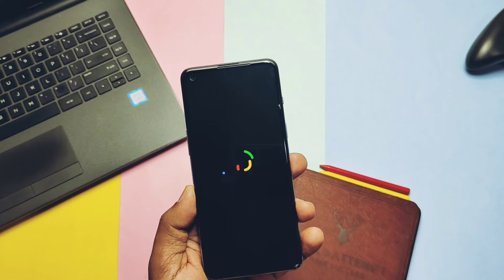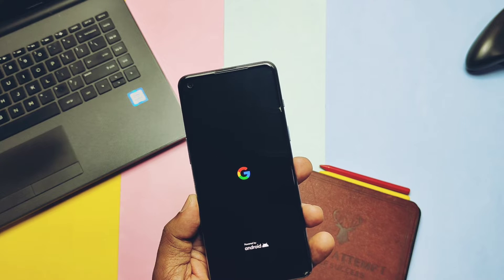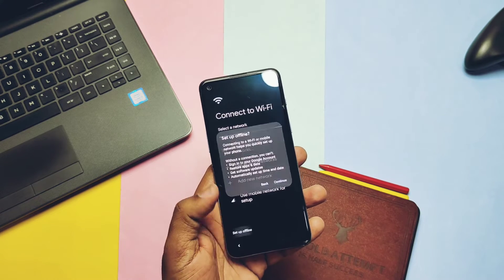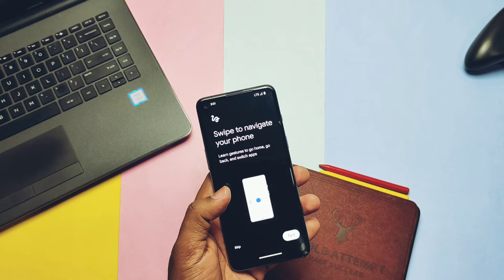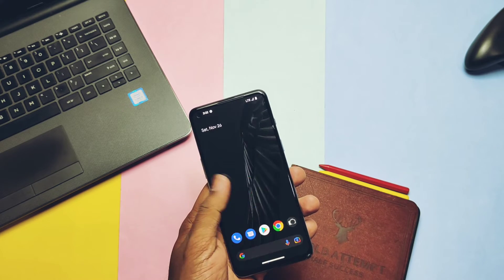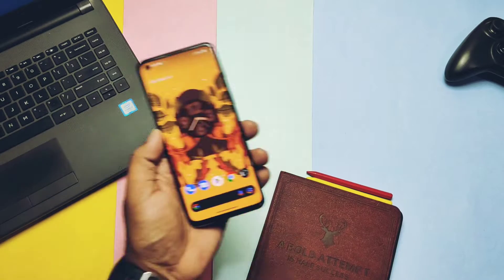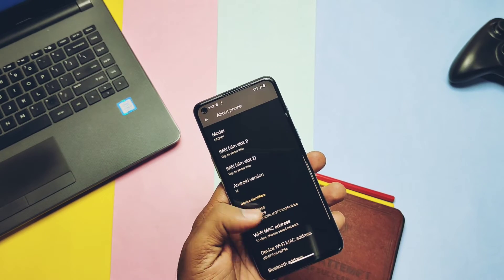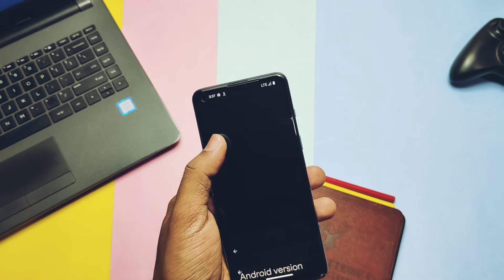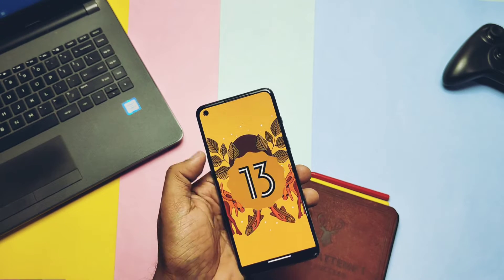Since we did a clean flash, we need to go through the setup process. Clean flash is recommended to avoid conflicts or bugs in the ROM, especially since it's a new Android 13 build. The phone booted to the latest Pixel Launcher with the black stock wallpaper. Let's check out the About Phone — this is the new Android 13-based Pixel Experience build with a new Google-style clock widget which reveals after dialing the clock.